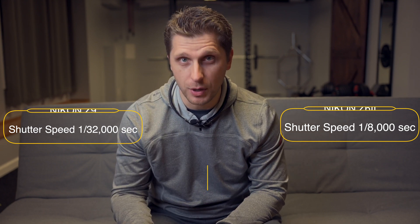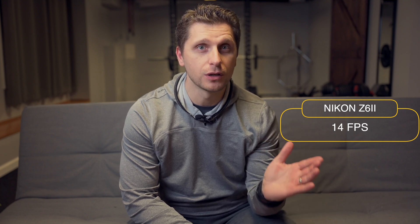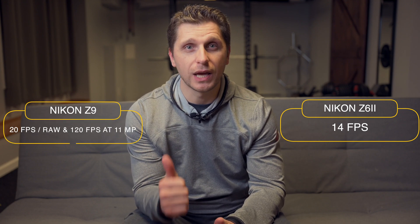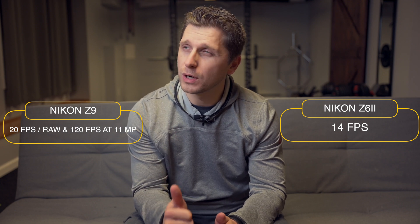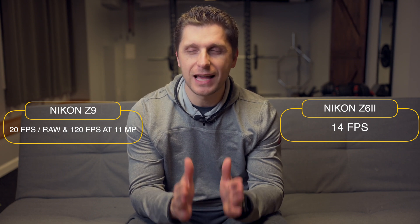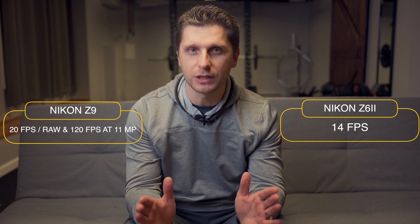Nikon Z6 II can shoot at 14 frames per second, and this is very good for this kind of camera. Now, Z9 on the other hand can shoot at 20 frames per second in RAW, or 120 frames per second stills at 11 megapixels. Now, this is absolutely crazy.